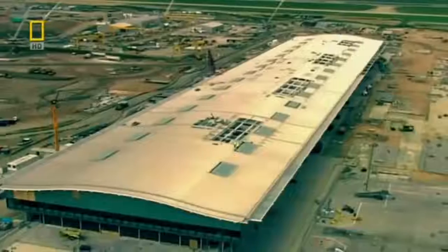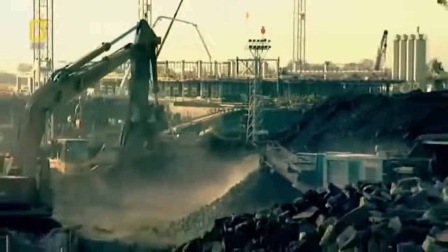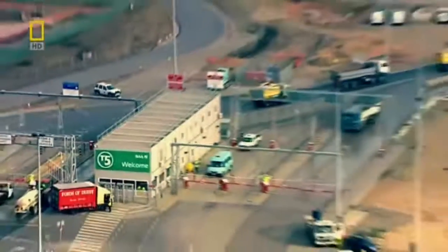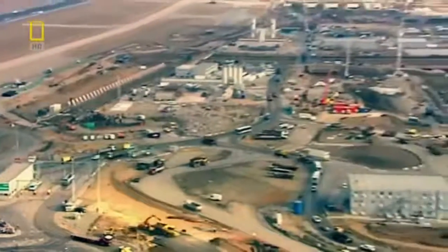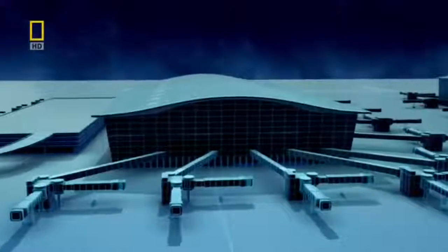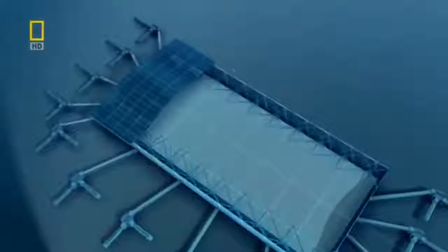The design of Heathrow's Terminal 5 is deceptively simple, but constructing it is an extremely complex job. The site is as big as Hyde Park in London but feels small — trapped between two live runways inside the M25. You're in a box you can't move out of, making the building very complex. Mike Davis designs a 40-metre tall terminal and tops it with a single-span roof the size of five football fields. But raising this monster roof becomes one of the biggest challenges — just one piece weighs more than six jumbo jets.